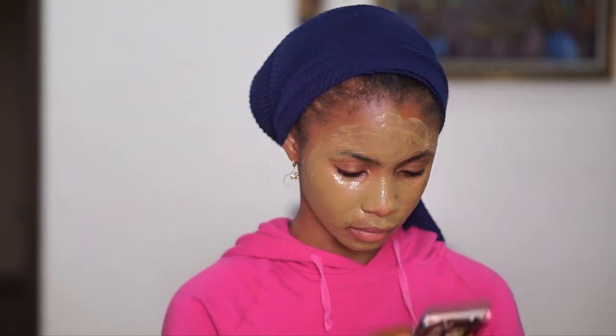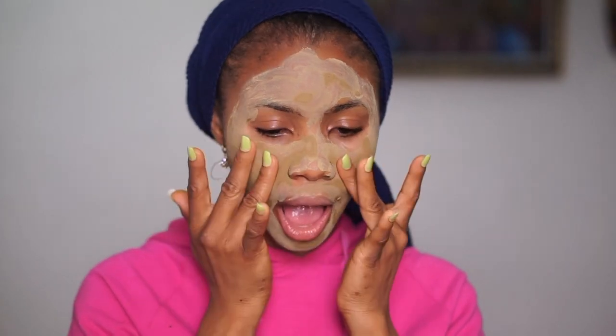After applying the mask, I'll wait about 10 to 15 minutes for it to dry completely. Now that it's dried and has a few little patches, I'm going to wash it off and I'll be right back.